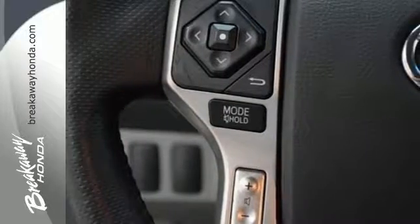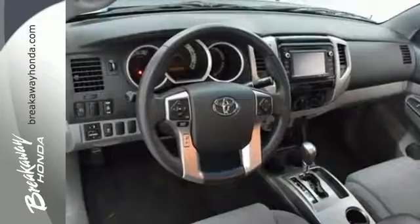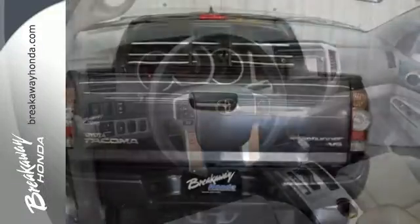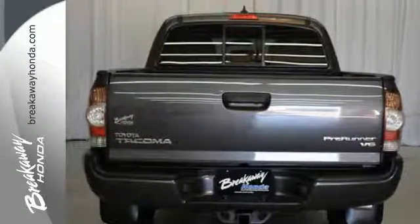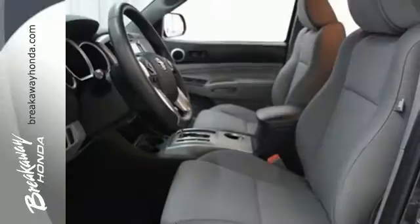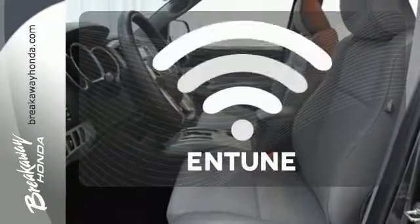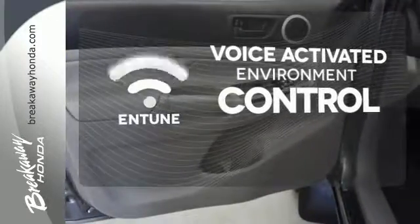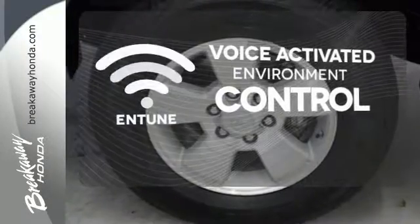As tough as it is on the outside, it feels like a pretty cushy gig on the inside. With Entune audio with touchscreen display and multifunction steering wheel, it also comes with a star safety system and deck rail system. Entune allows you to control your music, hands-free calling, and so much more with just the sound of your voice.